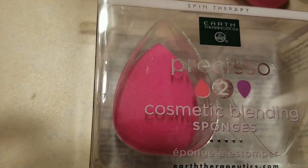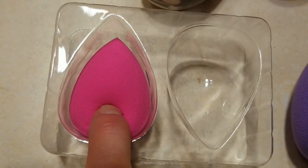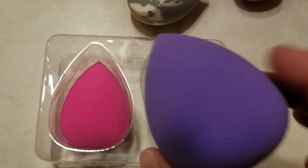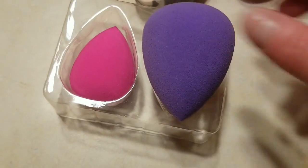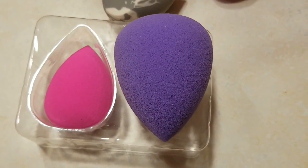A little backtrack — you can use the sponge while it's dry and it's going to give you more coverage, or you wet it, that's when it grows big and you get a more natural application. That's my newest edition and so far I like it.